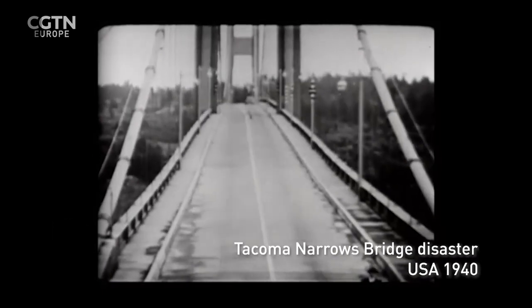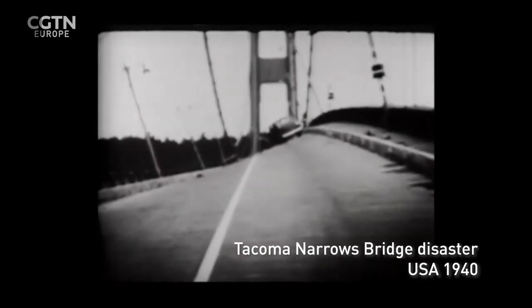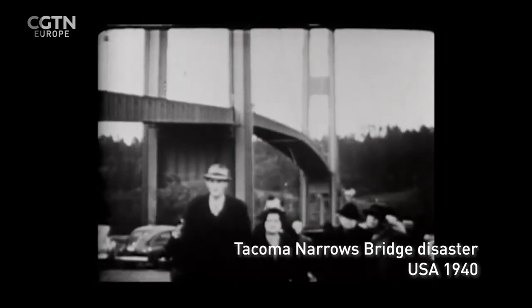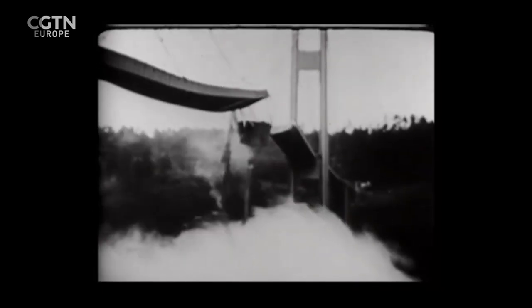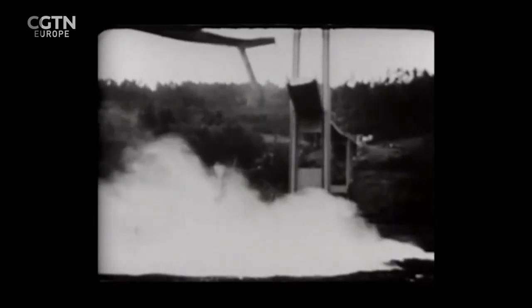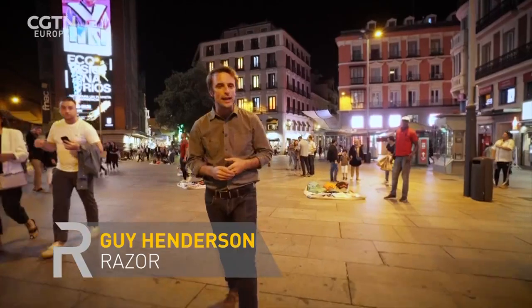November 1940, an historic moment in engineering history. The Tacoma Narrows Bridge disaster in the USA changed the way we think about building large structures. Ever since, engineers have tried to avoid a phenomenon called vortex-induced oscillation, which is what destroyed the bridge. But what if that oscillation could be harnessed and turned into a source of renewable energy?